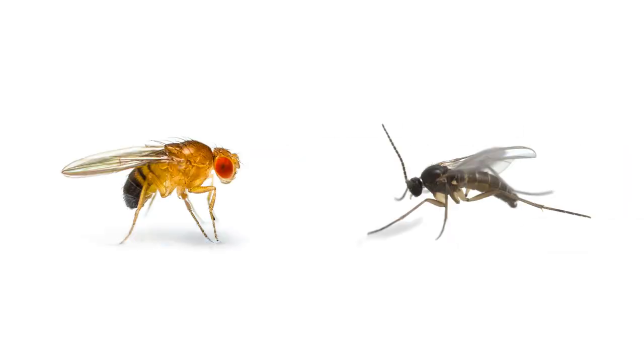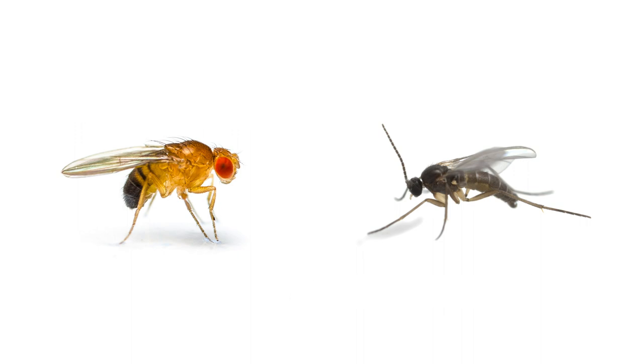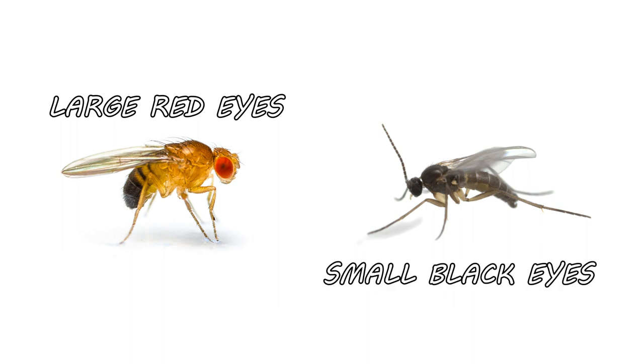First, fruit flies are tan in body color, while fungus gnats are dark brown to black. Fruit flies have stouter bodies, while fungus gnats have more narrow abdomens. Finally, fruit flies have large red compound eyes, while fungus gnats have black compound eyes.